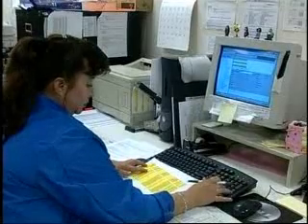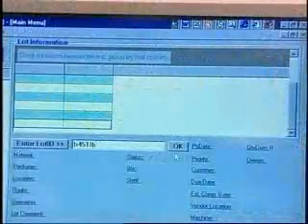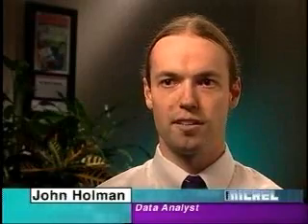Intrac is easier to use than the previous system. Plant operator training was very short, and production people as well as management were pleasantly surprised. We estimated it would take three months to train the operators, and in reality, within a week, they could do almost everything. It's set up a lot more straightforward with easy access to the data, so reports are quick to generate.